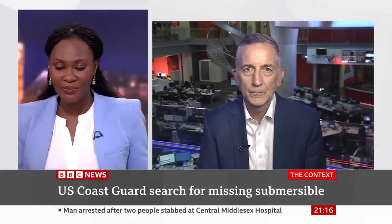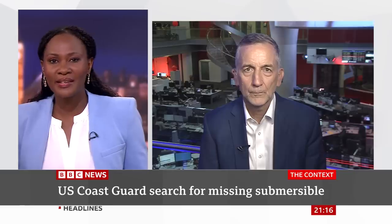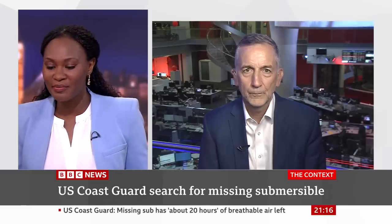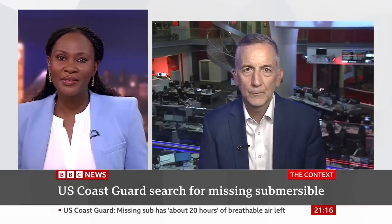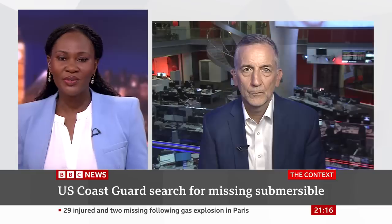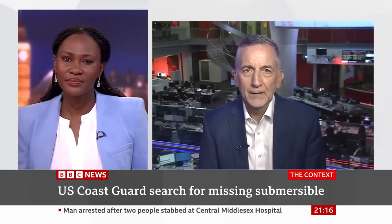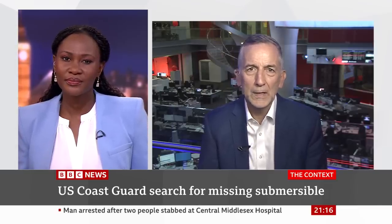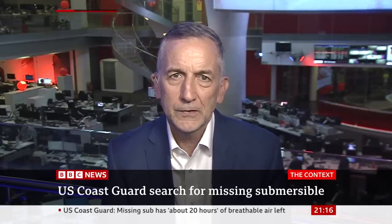There are thousands upon thousands of people following this. It reads like something out of your worst nightmares. I've seen people saying they're afraid of getting into an elevator, thinking about this little capsule all the way down there with no way to get out — you just have to wait to be rescued. It's pretty horrific stuff. One can only imagine what it must be like, if we hope they are still alive, trapped inside the submersible.